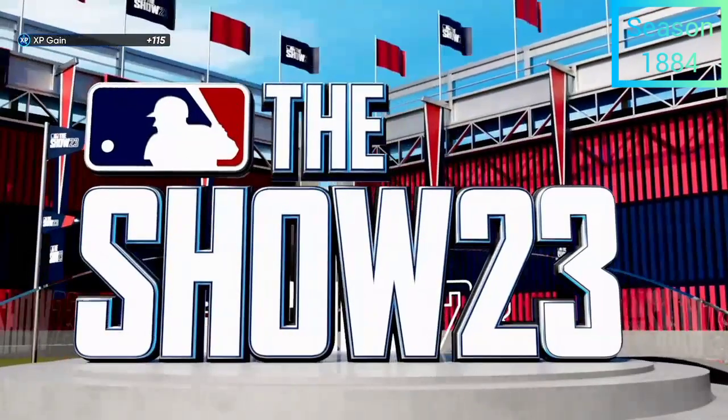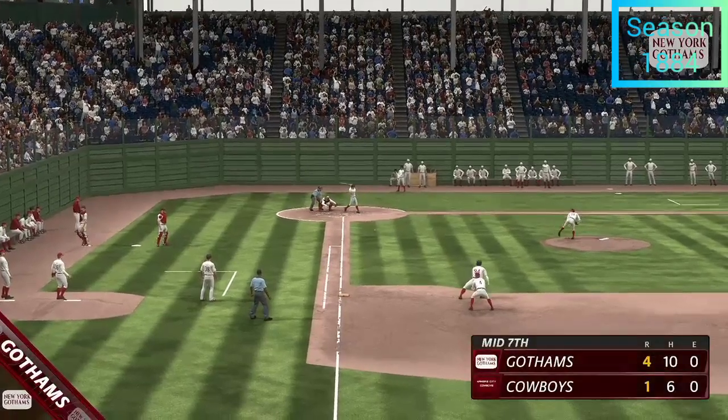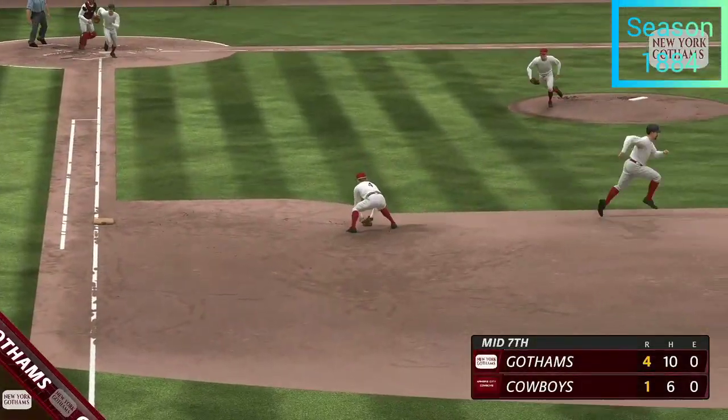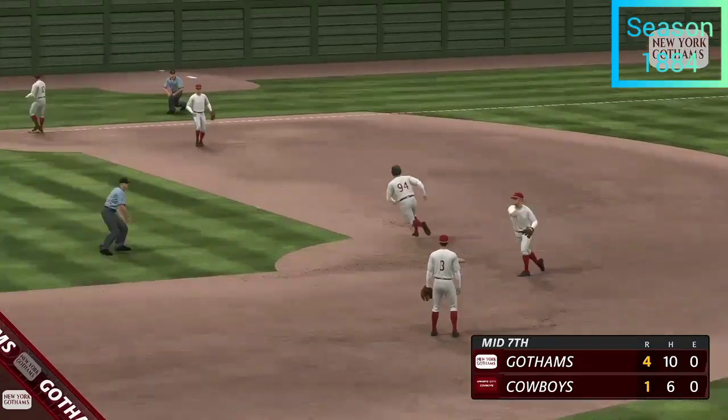No runs on two hits, no errors, and a runner left. Midway through inning number seven and it's time to stretch — the All Nations on top, four to one.